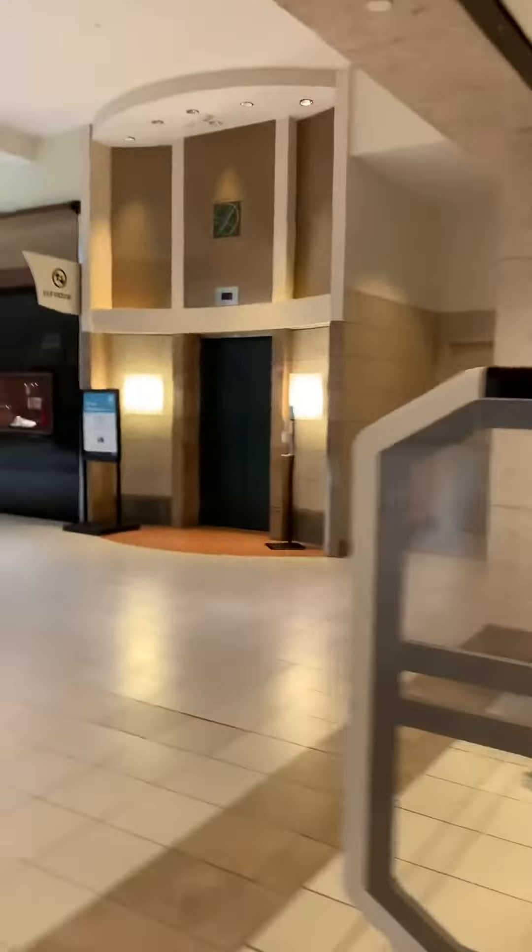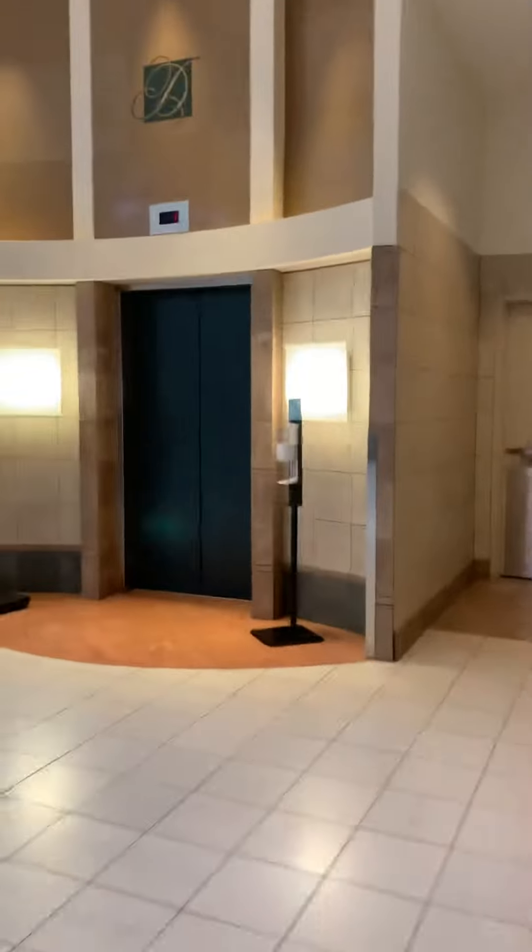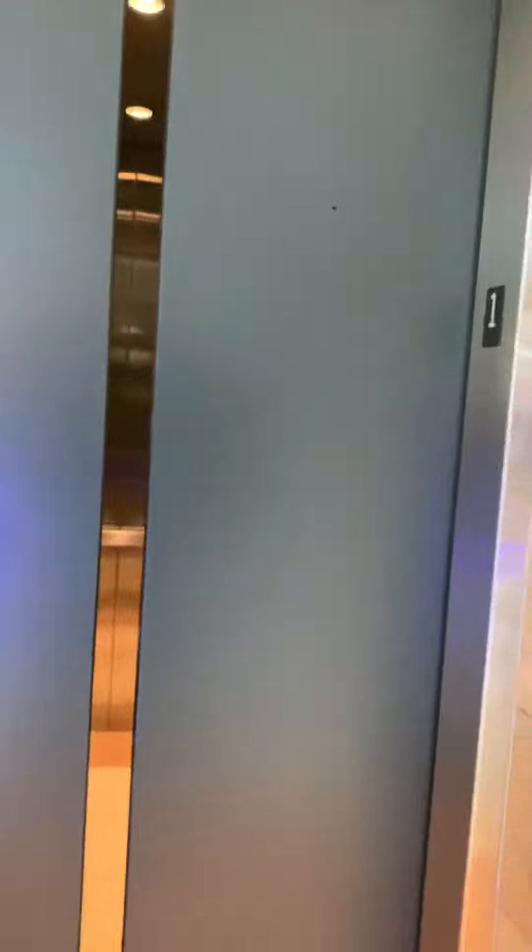All right, this is the interior elevator at the Dulles Town Center in Dulles, Virginia. This is a Schindler, right outside at JCPenney.